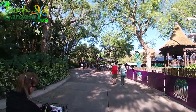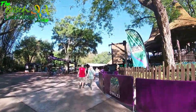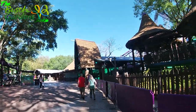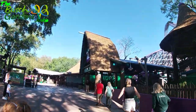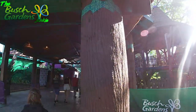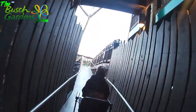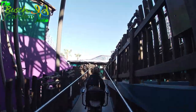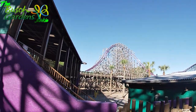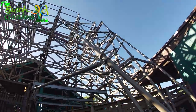Now that it is officially open, Iron Gwazi has no more walls around the place. The DJ booth is still there though, but it's all opened up, looking nice and pretty. We're going up the handicapped ramp for a nice view of the ride — off ride. Doesn't she look beautiful?